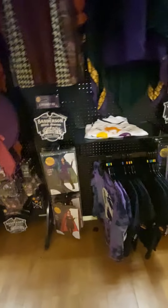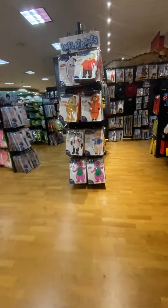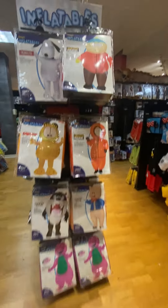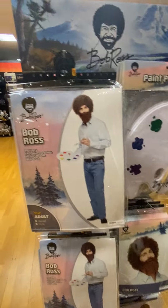Some Hocus Pocus — check out Winnie. And inflatables: Cartman, Bob Ross. Yes!